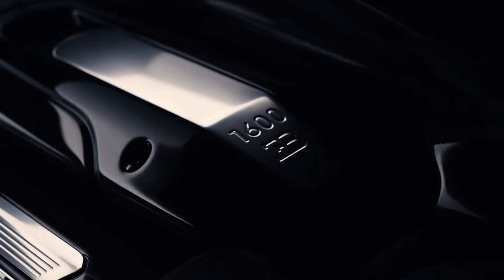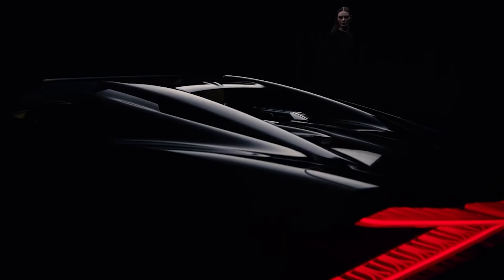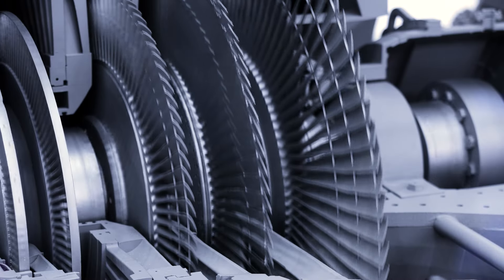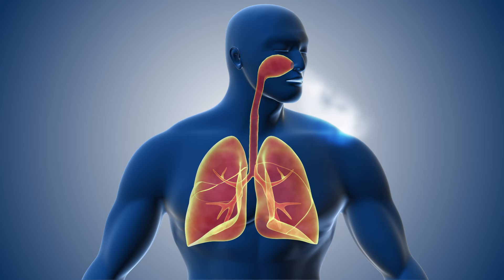When you press the throttle on the Bugatti Mistral's powerful 8-liter engine, you'll feel its rumble deep in your chest. When you release the throttle, you'll hear the four blow-off valves from the turbo, sounding like a breath exhaling near your neck.